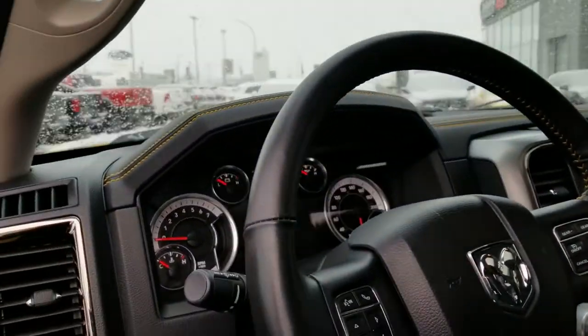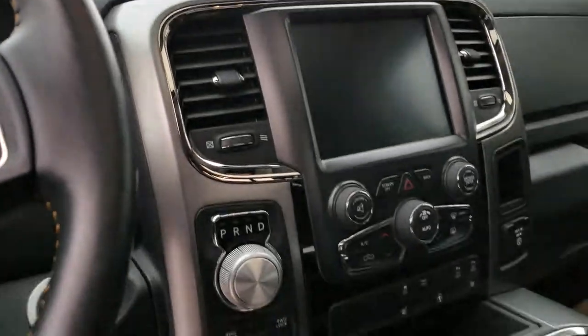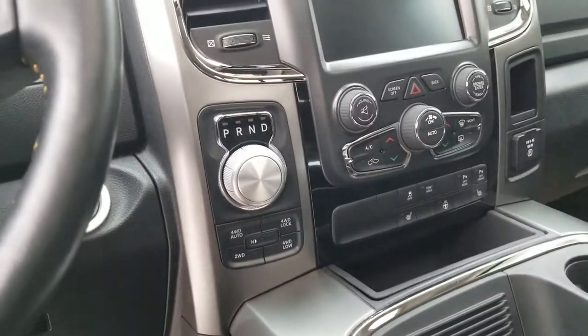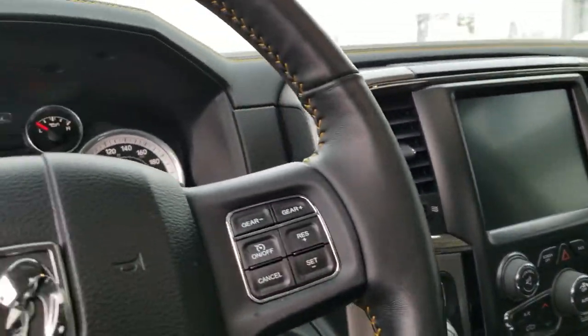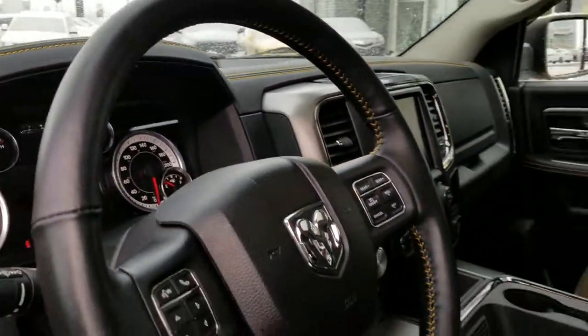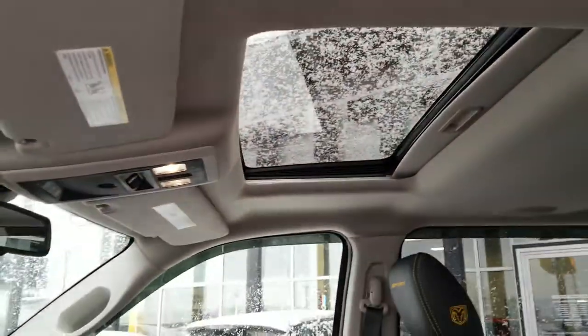There is only 41,000 kilometers on this gorgeous truck. Down in here you do have your full 4x4, heated seats, heated steering wheel, trailer tow haul package, front and rear sensors, navigation, backup camera, and a long list of other really nice features. You also have the full sunroof.